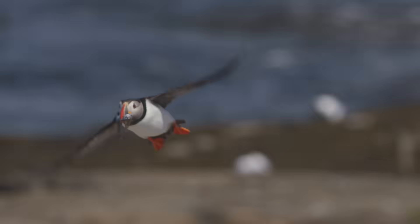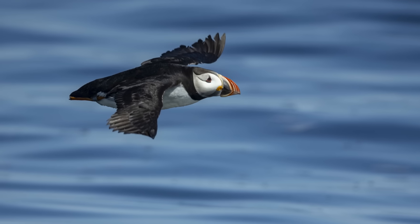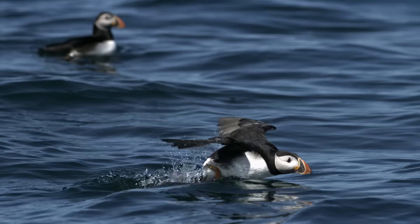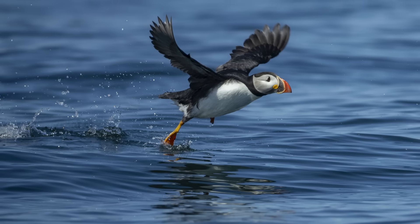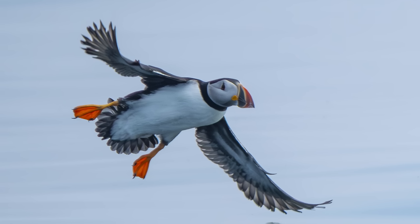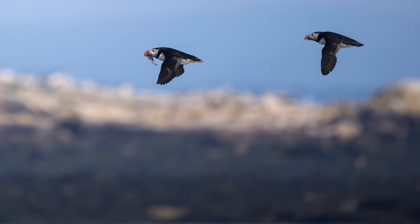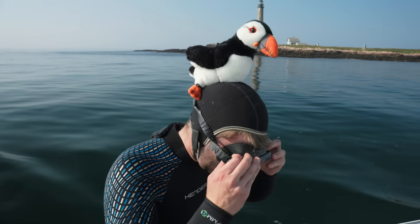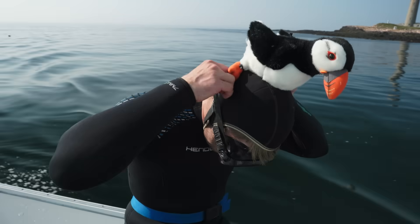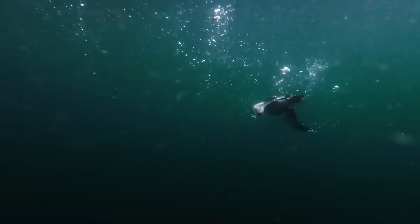But high speed video and still photography slow the action, revealing the elegance hidden in every wing beat. Underwater cameras and a little creative disguise let us follow Puffins into the depths of their world.